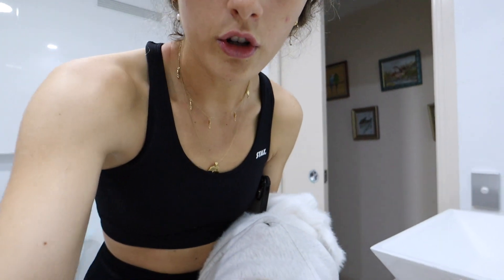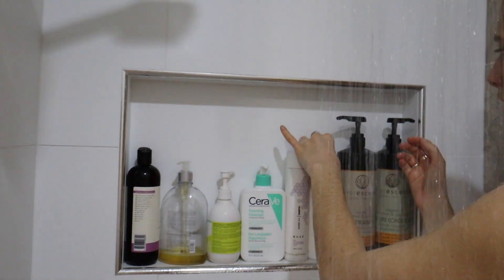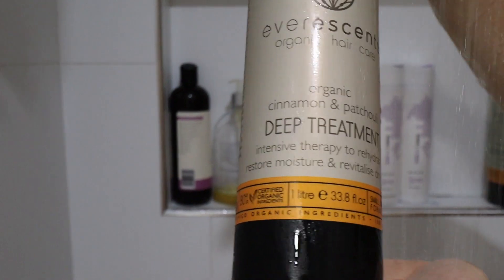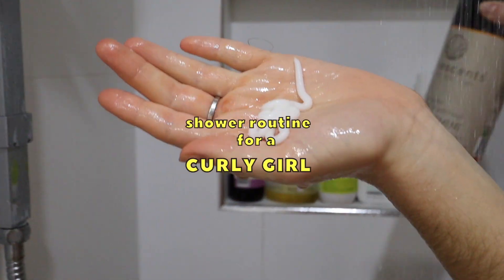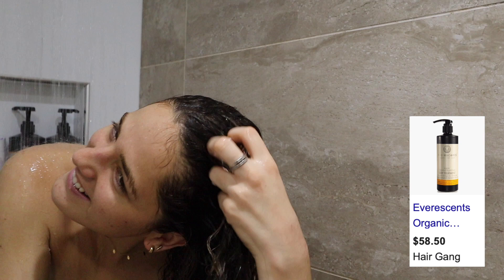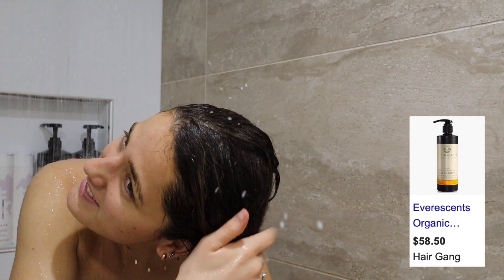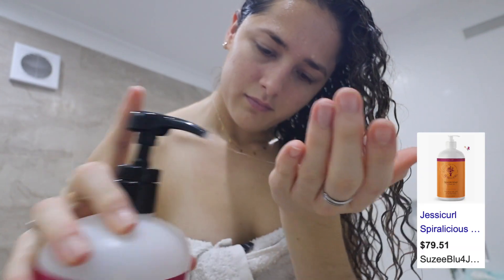Normally with a get-ready-with-me, it's always like the makeup first. But if you have curls, you know. The fan in this bathroom does not turn off — it turns on with the light. So, another voiceover. I'm just showing you some of the products we use in our shower routine for a curly girl. This is our go-to conditioner — it's a treatment but we use it as a conditioner because we need something really moisturizing. This is our holy grail. This is Spiralicious Styling Gel, what we put in after the shower.